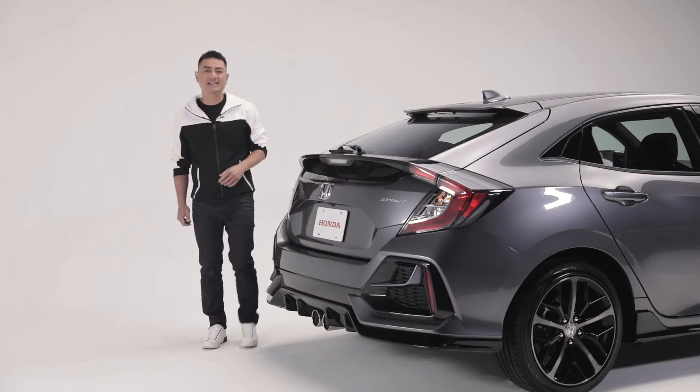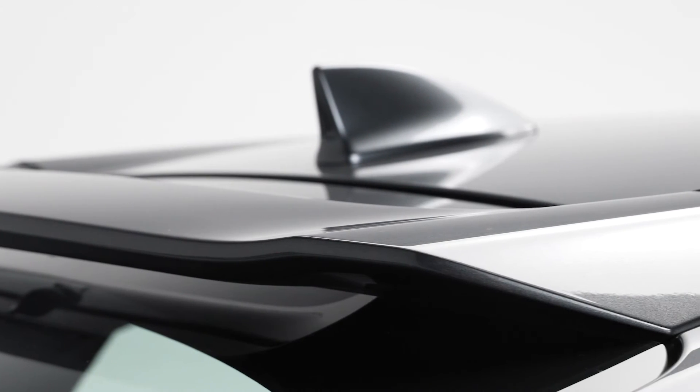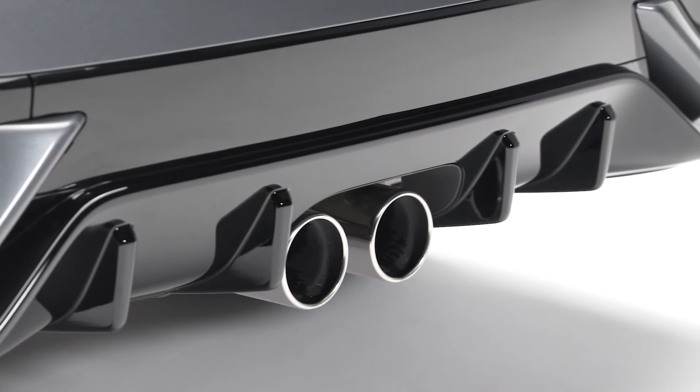The Civic's sporty good looks continue to the rear with eye-catching design detail, with this body-colored roofline spoiler and sporty shark fin antenna. It's finished off with the Civic's signature C-shaped LED taillights and dual-center exhaust with chrome finishers.